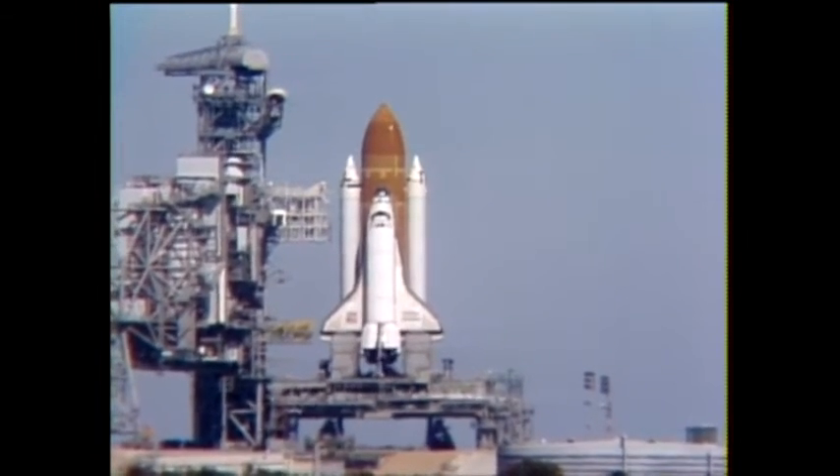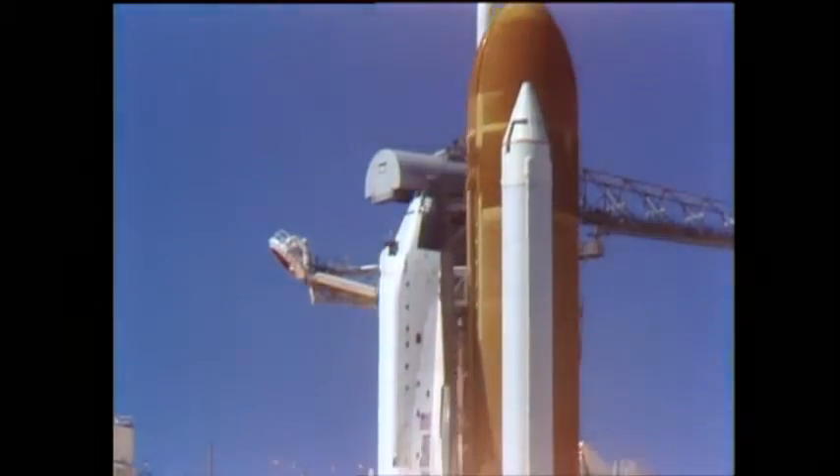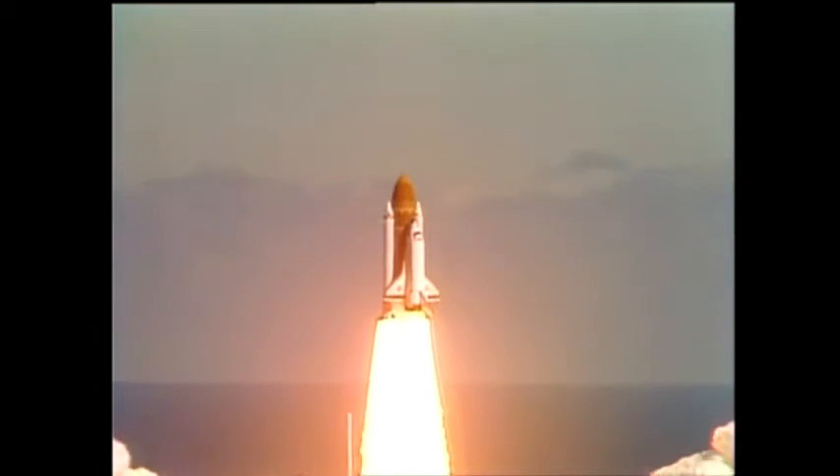T-minus 15 seconds, and liftoff of the 25th Space Shuttle mission, and it has cleared the tower.